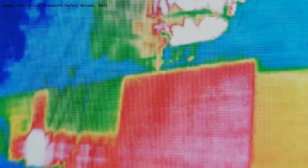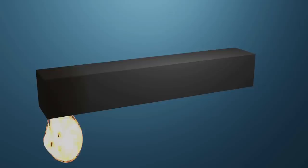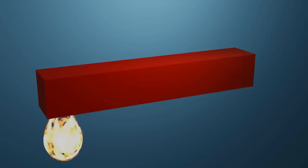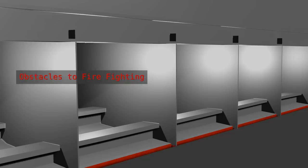Moreover, ships are made of steel, a material that has the property to conduct heat very well. The heat generated by a fire on board can transfer quickly to other parts of the vessel by conduction via the steel structure, endangering exposures in other parts of the ship.